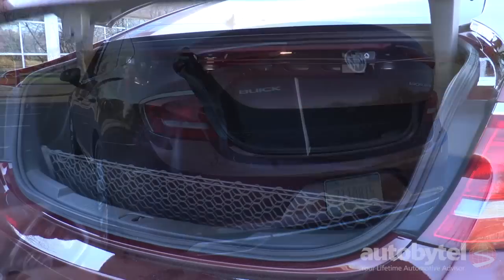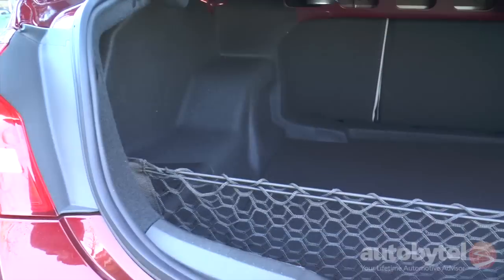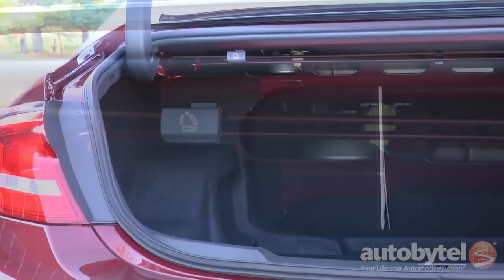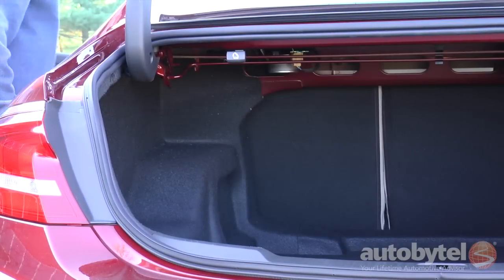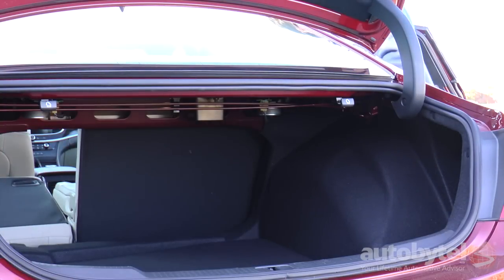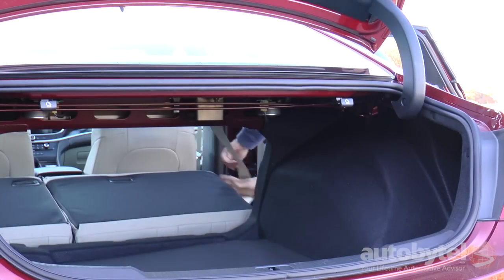This big cruiser is ideally suited for golfers, with a trunk that provides 15 cubic feet of cargo capacity. While that's less than the Impala, it's large enough to handle four bags of clubs. The rear seats fold down with trunk-mounted releases and a temporary spare is located beneath the trunk floor.